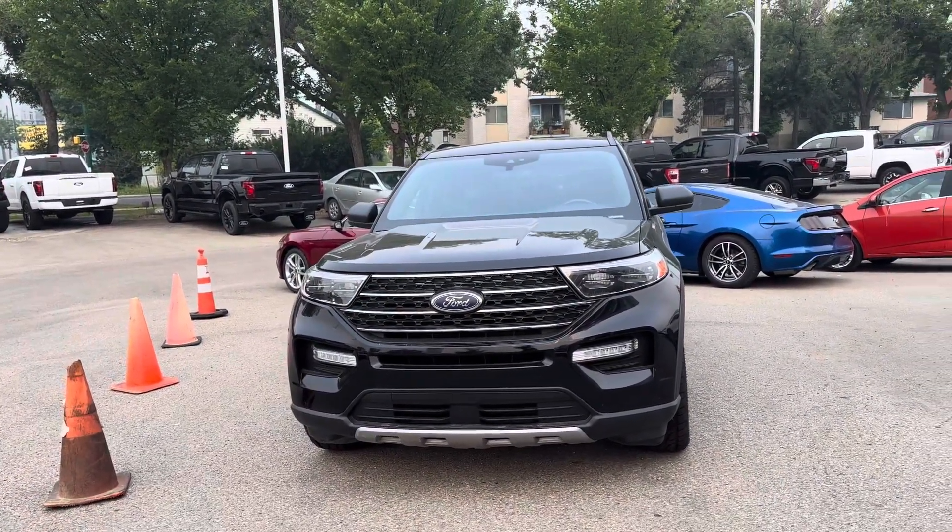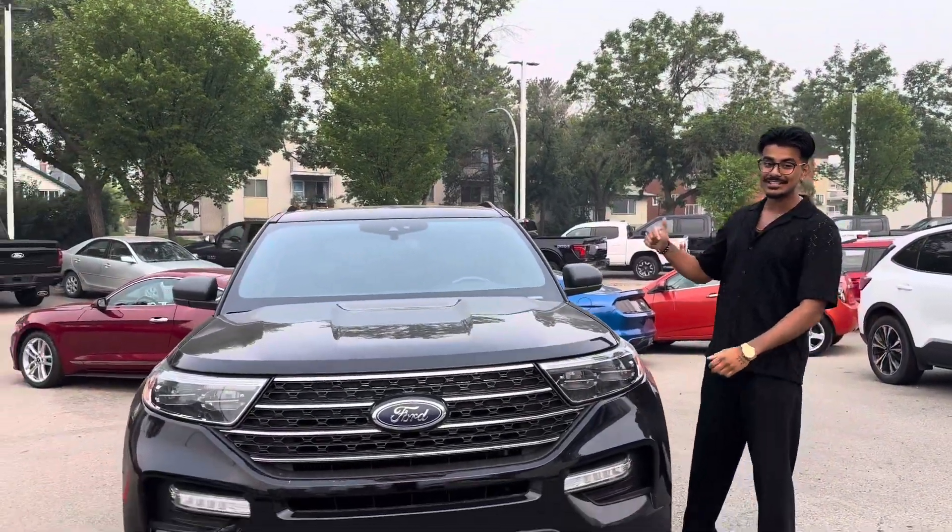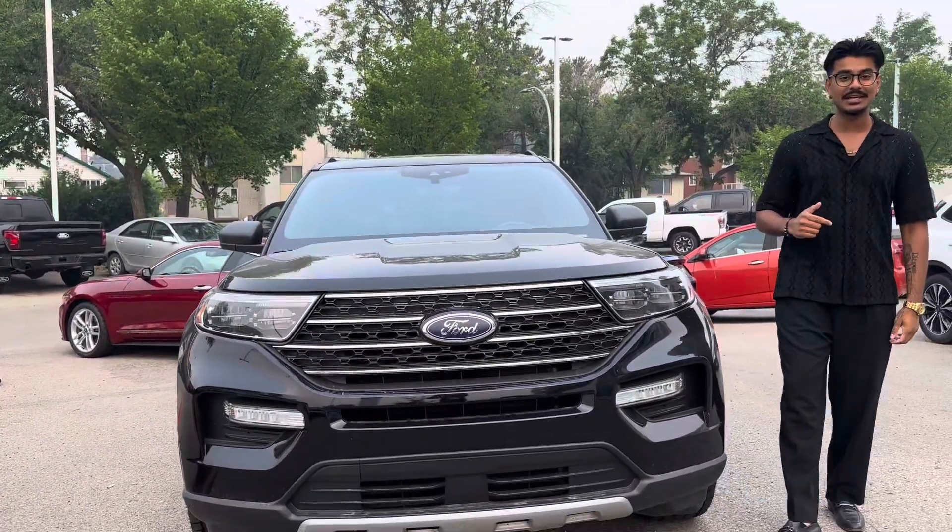This right here is the beautiful 2021 Ford Explorer. This is the XLT model, so it's really, really nice.